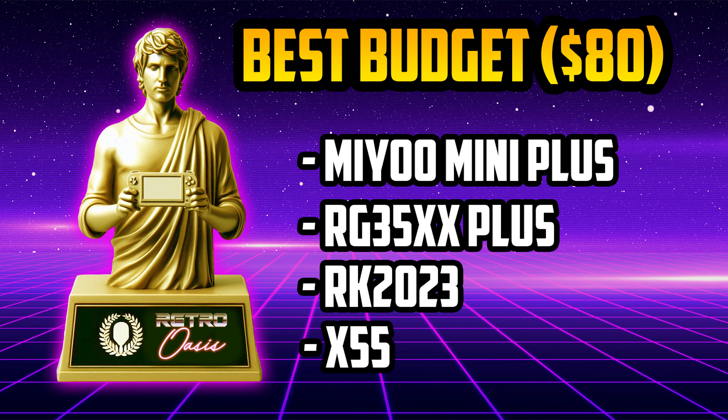Moving on to best handheld up to $80, the nominees are the Mio Mini Plus, the Anbernic RG35XX Plus, the Powkiddy RK2023, and the Powkiddy X55. The award goes to the Powkiddy X55. Although it's below $80, it's still the most expensive on this list, and there's a reason for that: it's more ergonomic than the other nominees, has a larger and more beautiful screen, and everything runs much better on it than on its competitors. If you're on a tight budget and want a portable console, it's highly recommended.